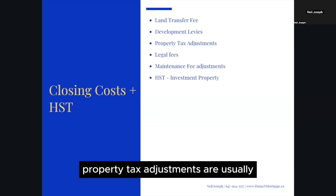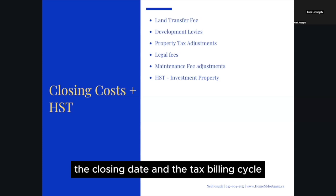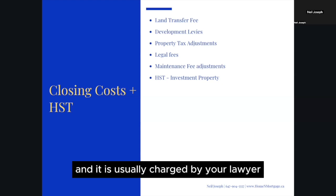Property tax adjustments: when you buy a new construction home, your property taxes will be adjusted based on the city's assessment, the closing date, and the tax billing cycle. Legal fees are expenses charged regarding the purchase of the home and are usually billed by your lawyer.